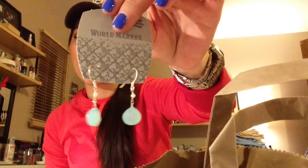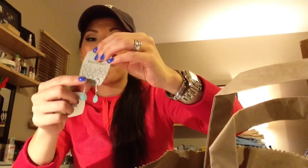I also got distracted at World Market and picked up two pairs of earrings. I thought these first ones were really cute for spring — really nice and dainty. I also picked up these little studs because they were cute and dainty too. They were five dollars a piece which I thought was a great deal for earrings — they're probably not sterling silver so I can't wear them for too long, but they were cute.